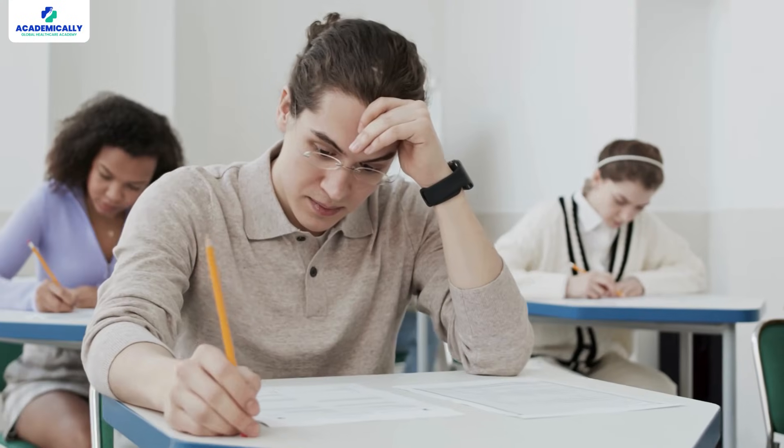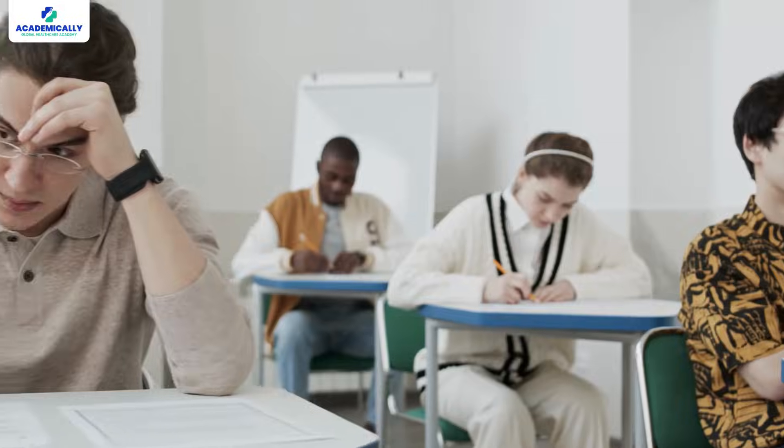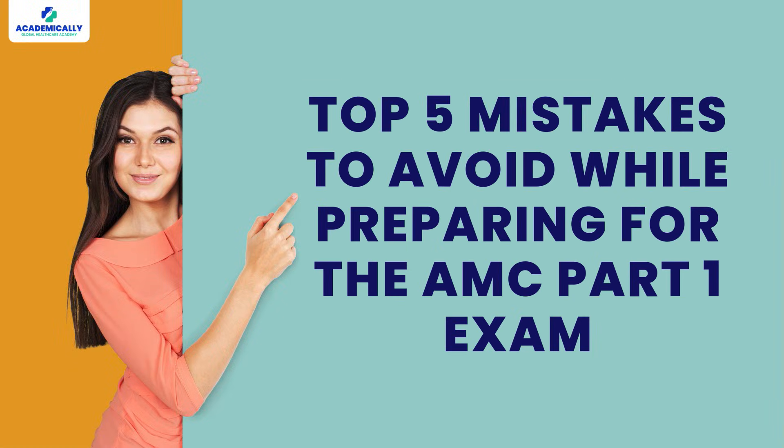We all make mistakes — it's how we learn and grow. But there are times when mistakes can really cost us, and taking the AMC exam is definitely one of those times when you don't want to risk your preparation by making avoidable errors. Yes, they're avoidable, and today let's go through the top five mistakes to avoid while preparing for the AMC Part One exam.